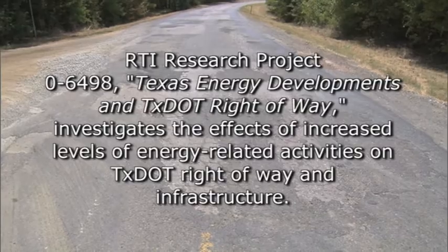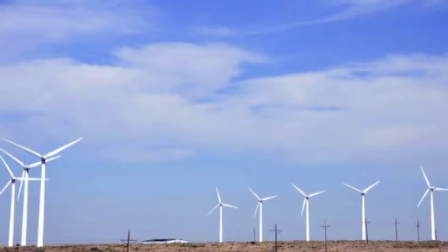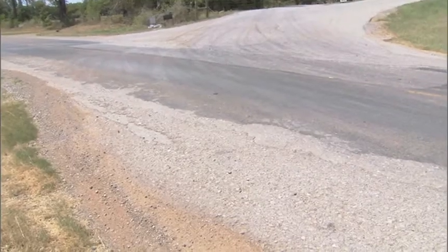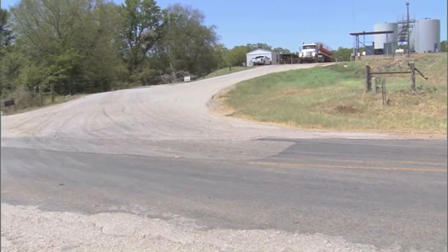The focus of the project was well drilling, well service, the heavy trucks that that industry produces, wind farm development, and the super heavy loads that the turbines and blades put across the highways, as well as saltwater disposal for oil and gas development. Those types of things were the focus of the project and how they affected various aspects of TxDOT assets within our right of way.